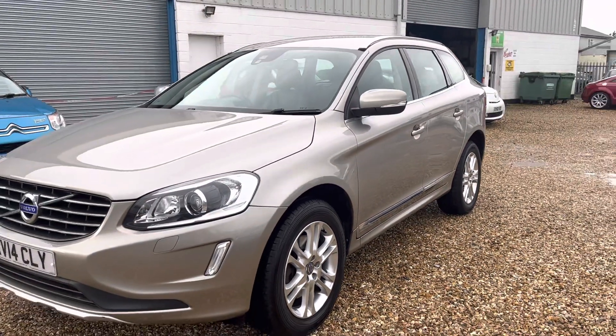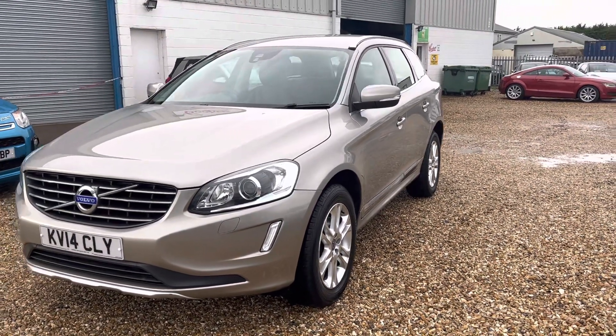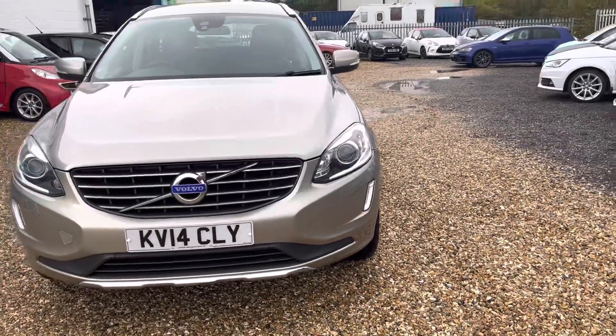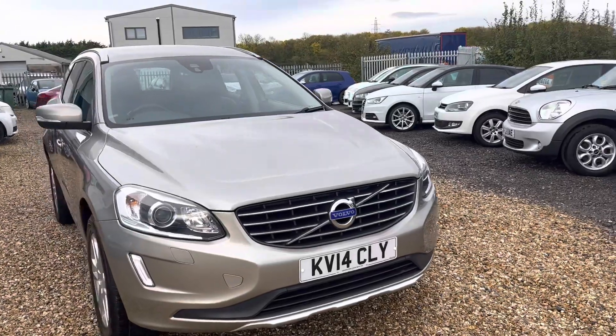$265 to tax as well, which is relatively cheap. Super economical and renowned for being mechanically bulletproof. This car's been cherished — serviced to the hilt — and will be supplied with a six-month warranty and three months breakdown cover.